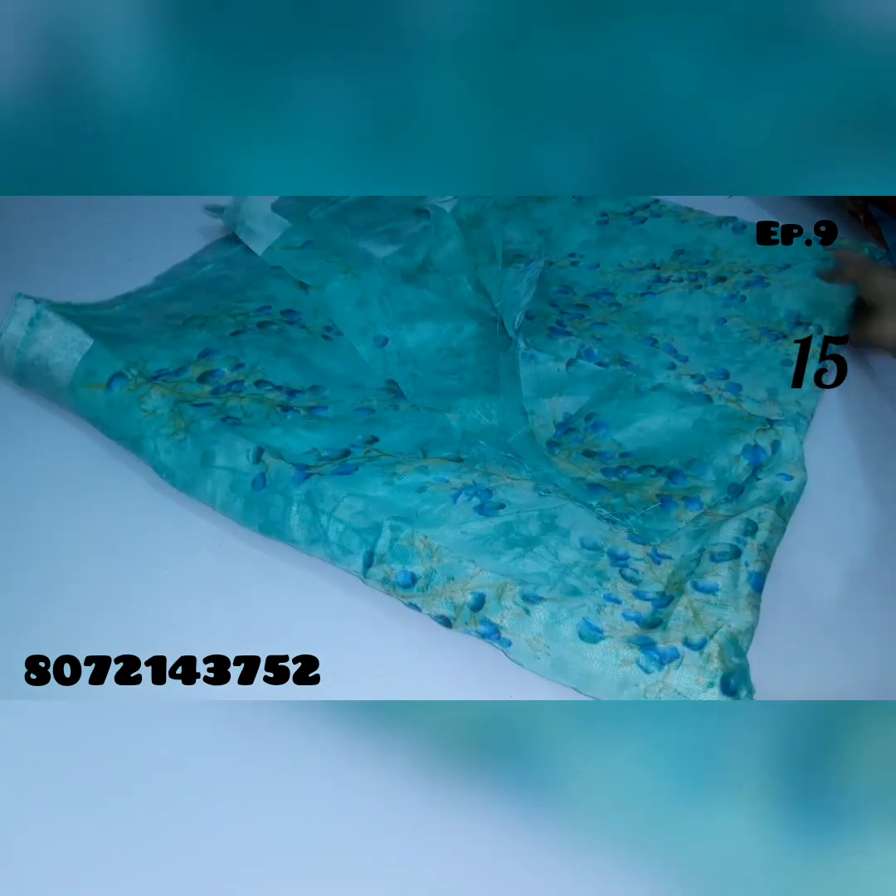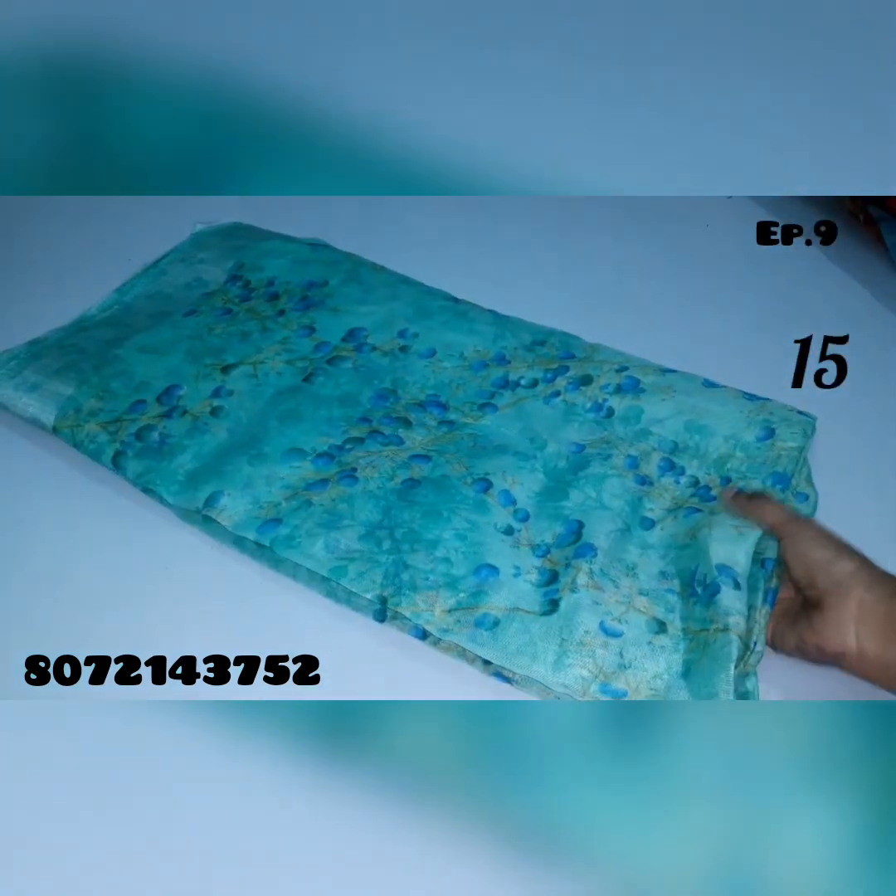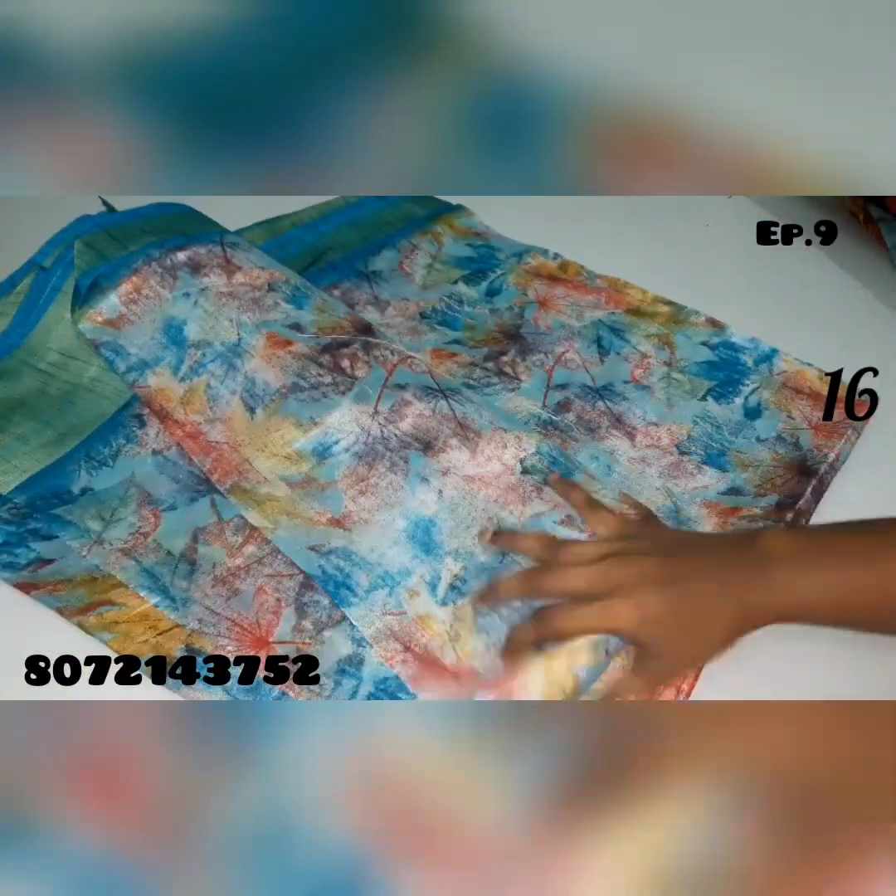Green color shade. Blue color shade. Green color shade. Saree no.16, blue shade combination.